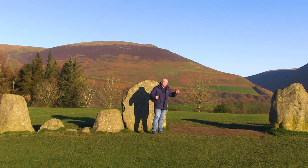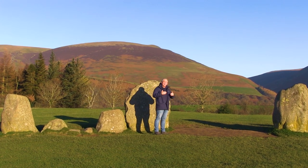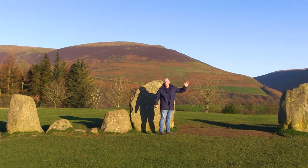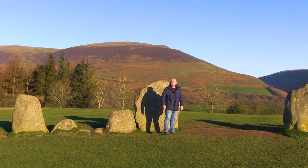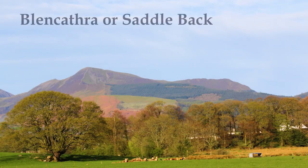Blencathra is also very important because it marks out Mayborough Henge, way over in the distance — something we'll cover in another video.